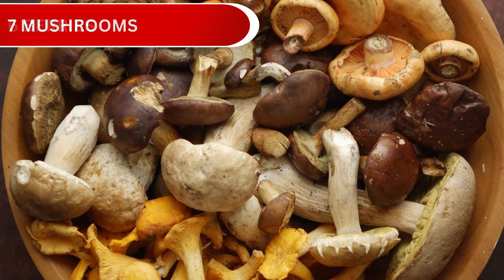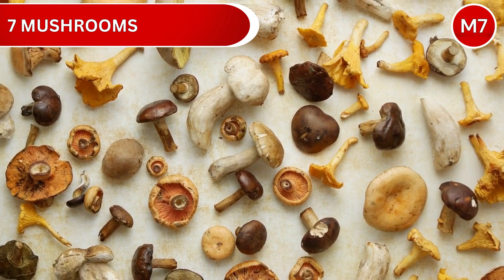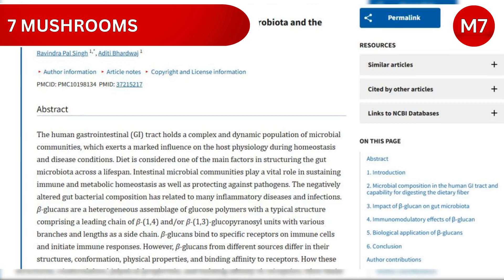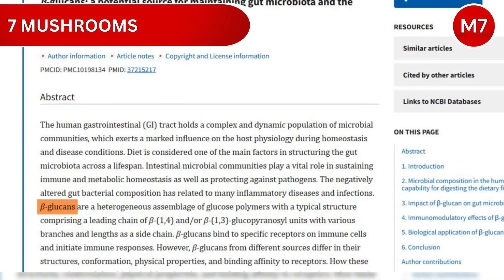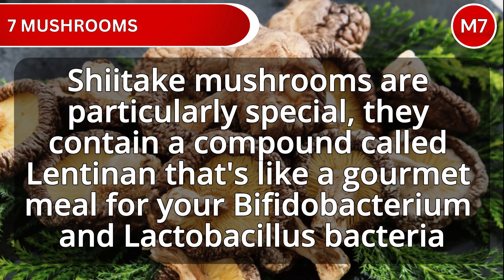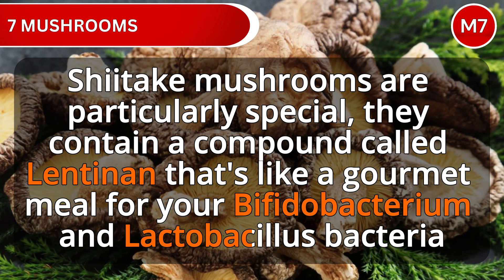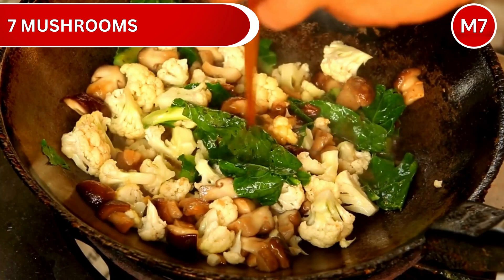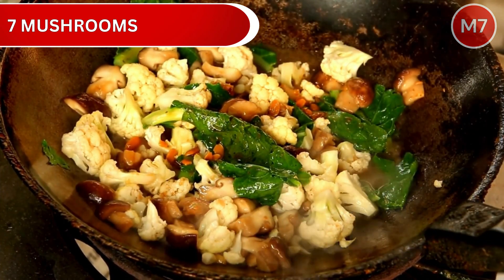Number 7: Mushrooms. These fascinating fungi are true gut health heroes. They contain special compounds called beta-glucans that both support your immune system and feed your beneficial bacteria. Shiitake mushrooms are particularly special — they contain a compound called lentinan that's like a gourmet meal for your Bifidobacterium and Lactobacillus bacteria. The result? Up to 45% more production of those beneficial short-chain fatty acids.